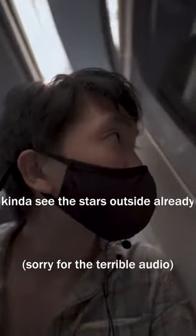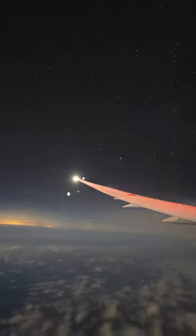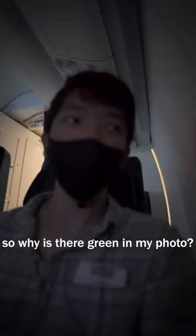Can I go see the stars outside? So I was just in the middle of taking photos, then I noticed this little green highlight. Usually the off glow is bluish, so why is that green in my photo?